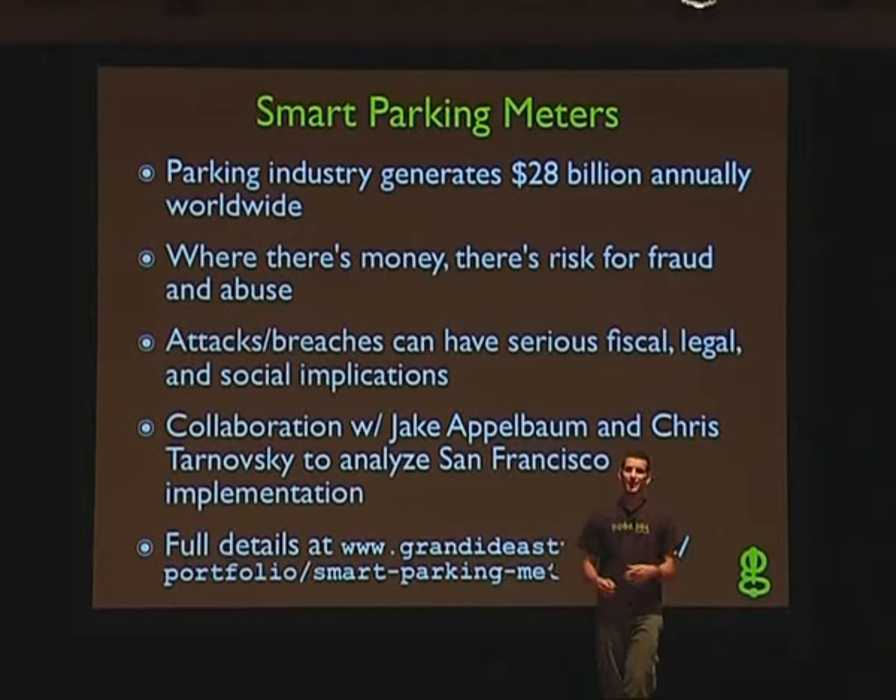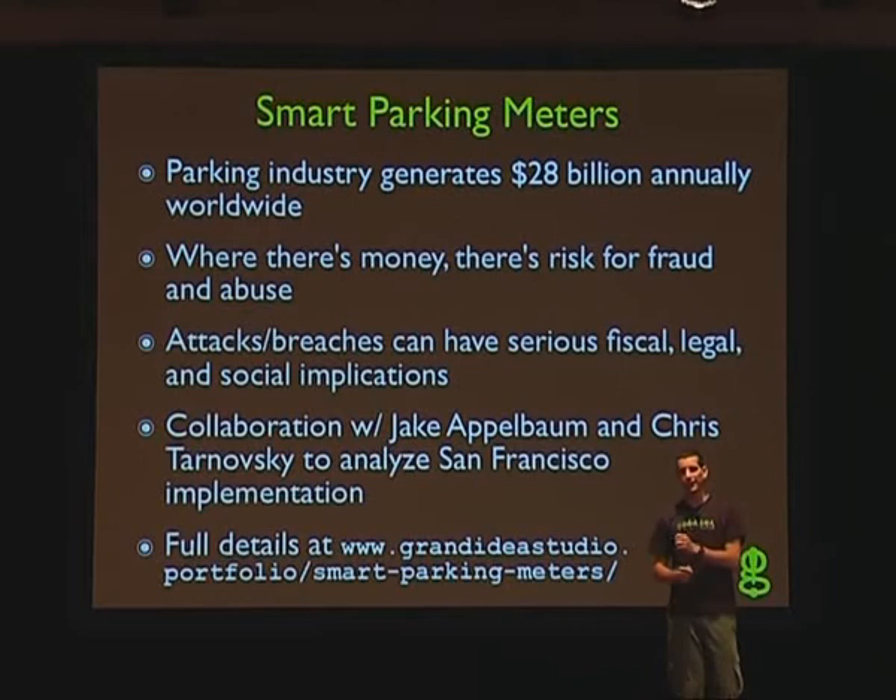Tearing down, analyzing, figuring out attack vectors, and then emulating protocols — all these different things. Even if you only want to focus on one part of hardware hacking, your friend might be good at something else, and then you can start teaming up and taking advantage of all your skills.